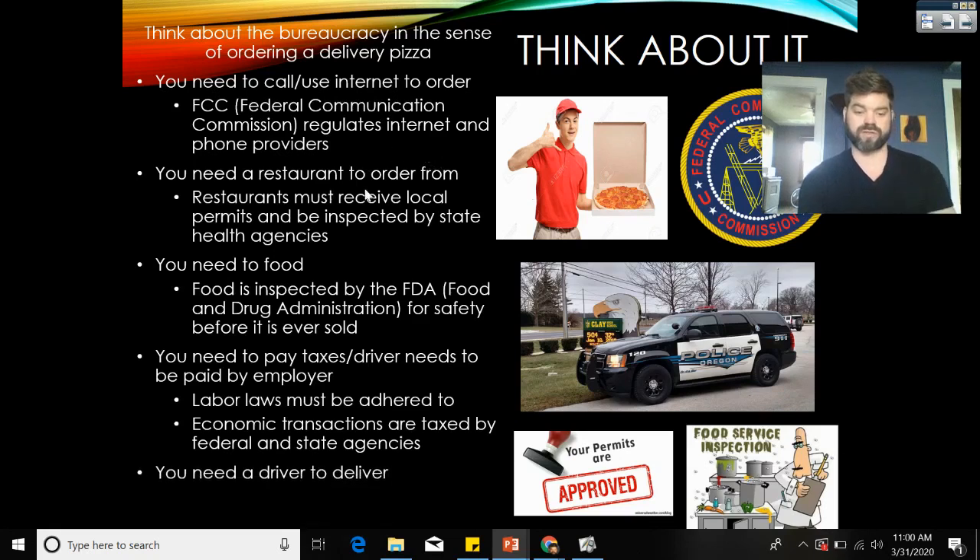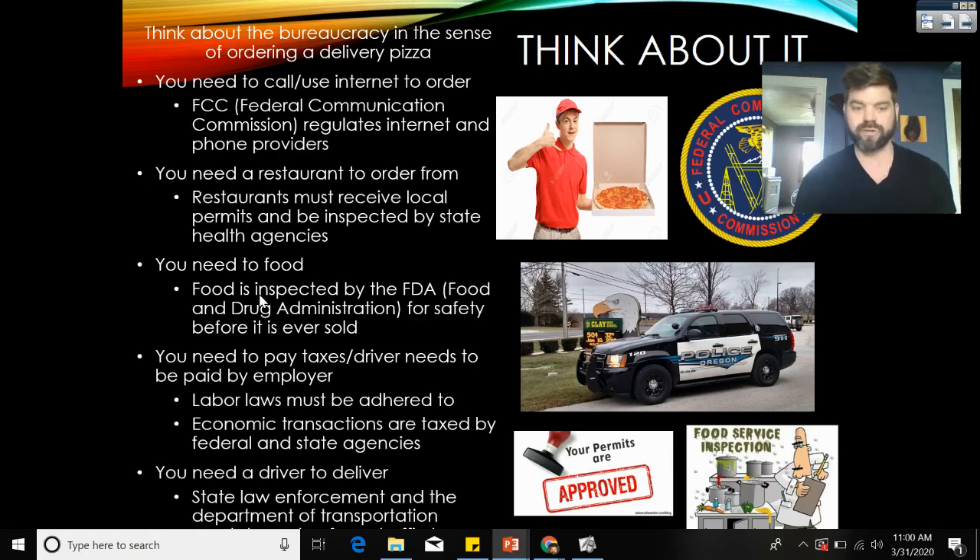And the driver who delivers your pizza is subject to state law enforcement and the Department of Transportation, which regulates traffic laws. So just in ordering a pizza — picking up your phone to call or use an app — the bureaucracy is heavily involved. We do very little in the United States on a day-to-day basis where the bureaucracy is not involved. Pause the video and answer the question explaining in two sentences what ordering a pizza has to do with the bureaucracy.